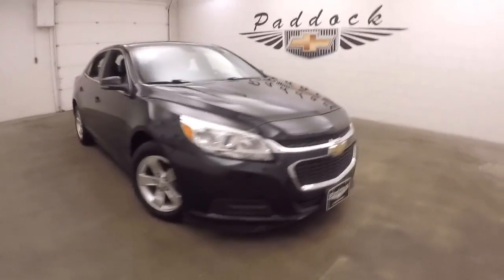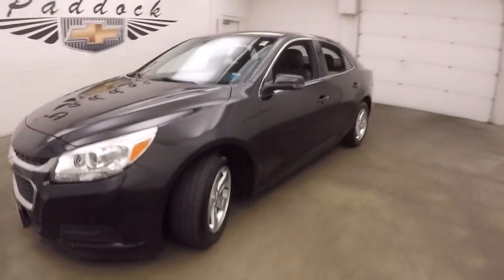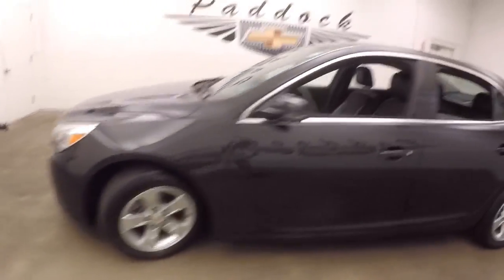2014 Chevy Malibu. It's black paint and it's actually black granite. Alloy wheels, good tires.